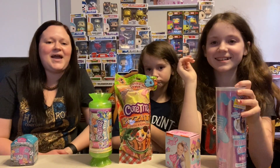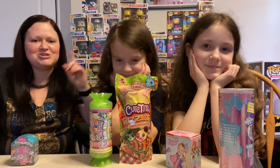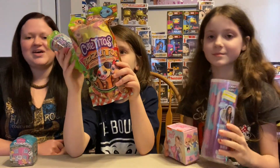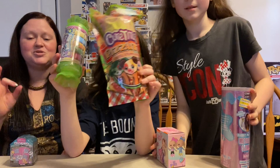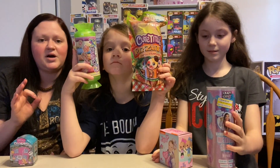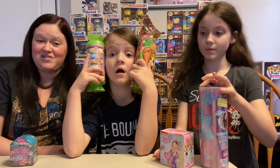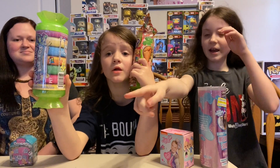Hey guys, what up! So we have something a little bit different, but it actually goes back to our beginning days where the girls bought some stuff and we wanted to make some videos about toys. The girls found some awesome things — they have some awesome sales going on at Target. Check out your local Target to see if these things are on sale; it may not be the same price at every Target, but we found some good deals.